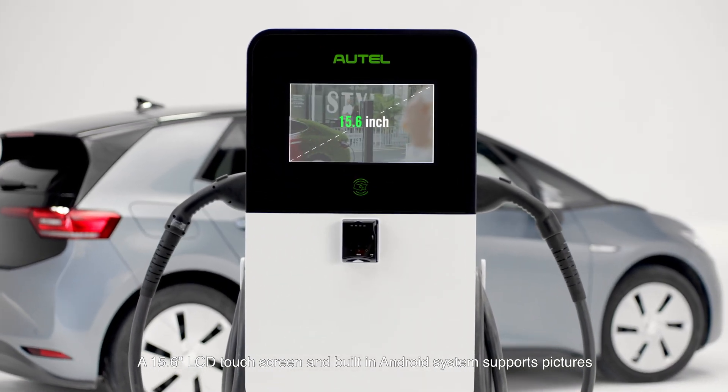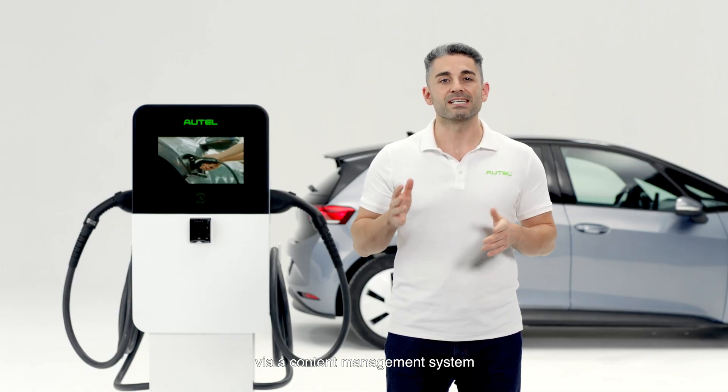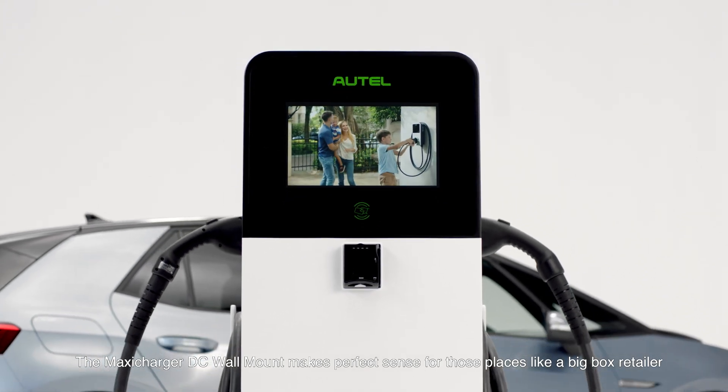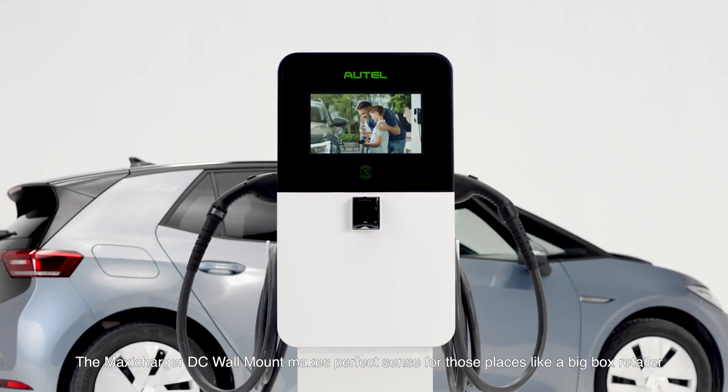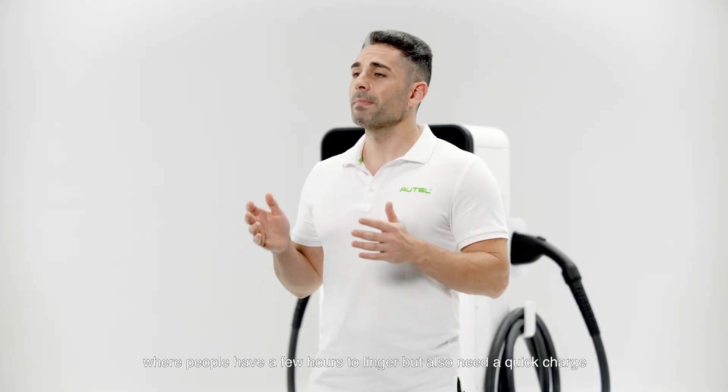A 15.6-inch LCD touchscreen and built-in Android system supports pictures, video playback, and other formats via a content management system. The Maxi Charger DC Wall Mount makes perfect sense for places like a big box retailer, busy cafe, mechanic shop, or shopping mall, where people might have a few hours to linger but also need a quick charge.